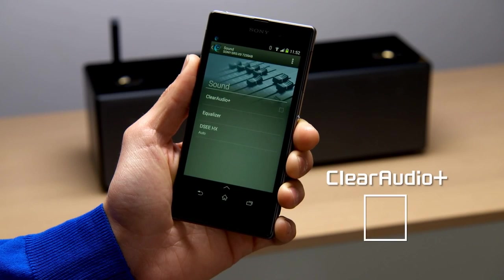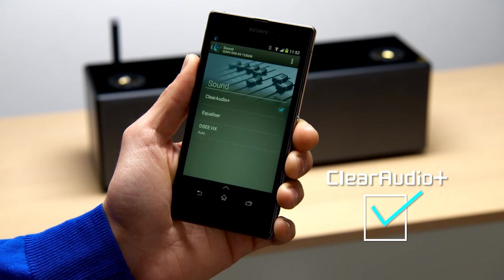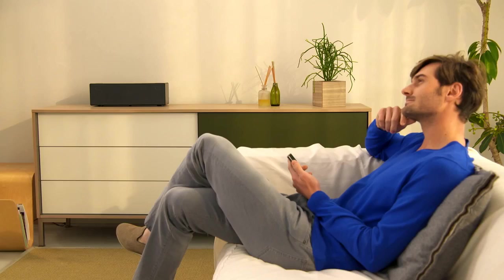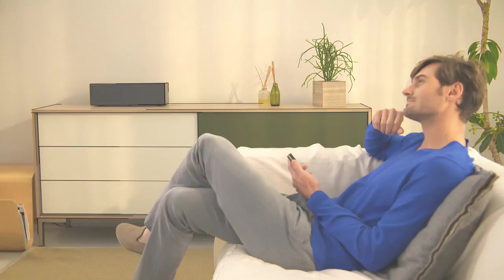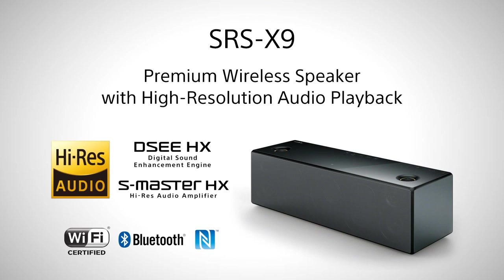Clear Audio Plus is Sony's unique technology for enjoying high quality sound, developed by bringing together different expertise in digital signal processing technologies — as only Sony can. Premium wireless speaker with high resolution audio playback: SRS-X9.